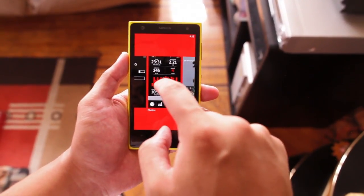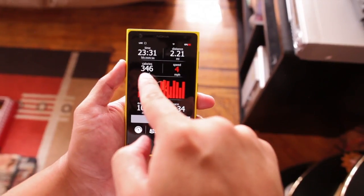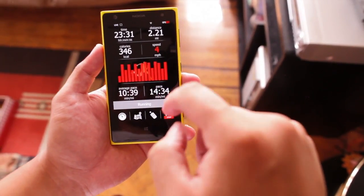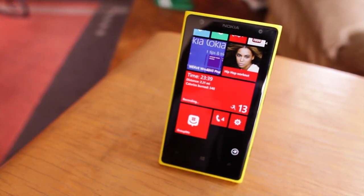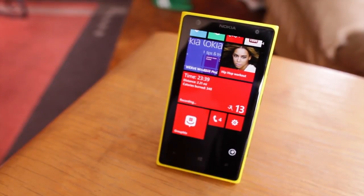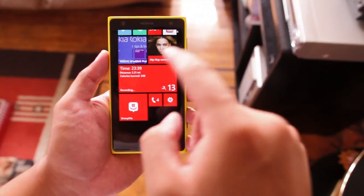What happens is this screen will show up. It will tell you the time you're running, how many miles you've gone so far, miles per hour, the calories burnt so far, your average pace, and your current pace. If you exit out and go to your home screen, the live tile will show you your current time, current distance, and current calories burnt.